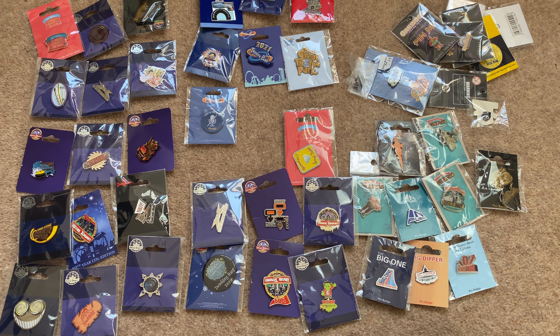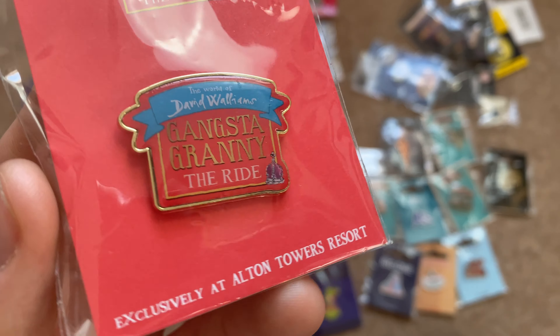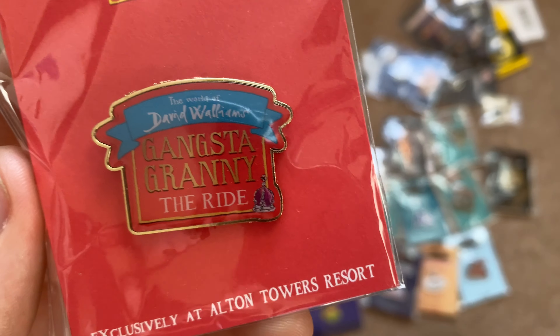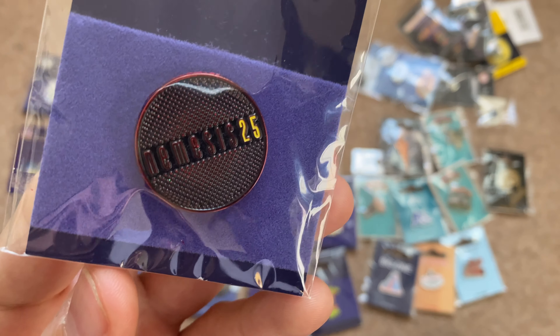I'm not going to show you every pin badge, just the ones worth showing because of their uniqueness or what they mean to me. If there are any you want me to show specifically on camera, please let me know in the comments and I'll post it on my social media like Instagram. I'm going to start in the top left corner with my Gangster Granny pin badge. I really like the design and imagine these will become quite sought after in a couple of years.